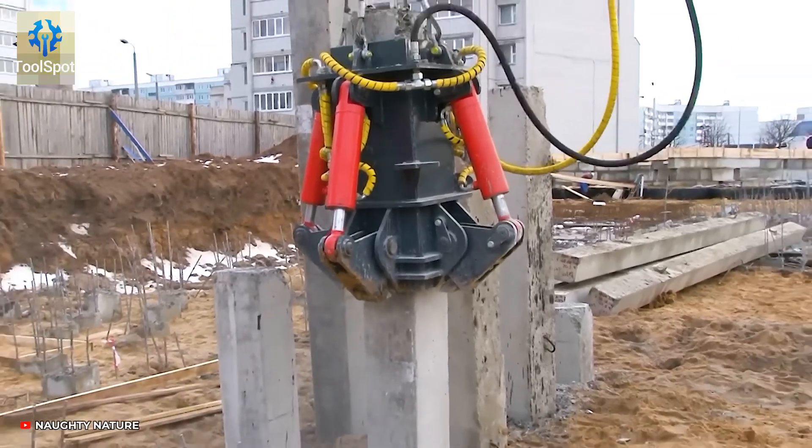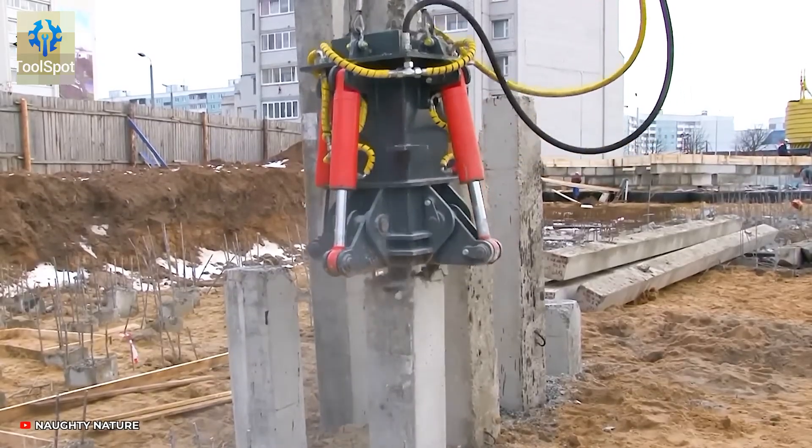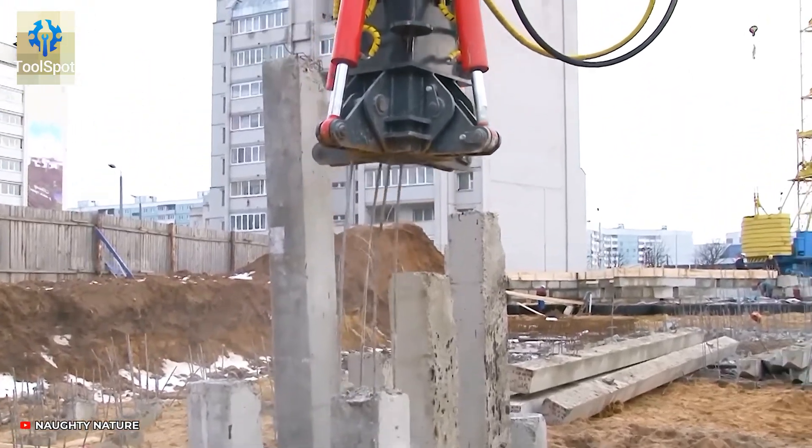Pile breaker in action? Watch this beast devour concrete piles like it's lunchtime, thanks to the pulse-powered rhythm.